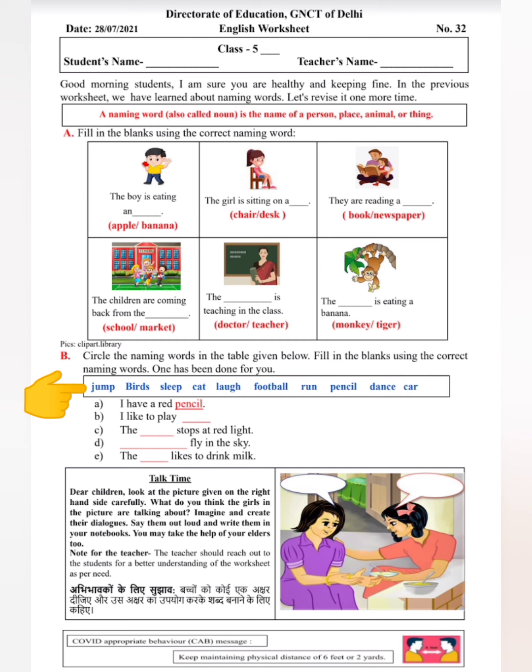आपको नीचे दिये गए box में से naming word को circle करते हुए नीचे दिये गए sentences को complete करना है। आप इसमें से कोई भी word चूज़ कर सकते हैं। तो चलिए एक बार read कर लेते हैं: jump मतलब कूदना, birds मतलब पक्षी, sleep मतलब सोना, cat मतलब बिल्ली, laugh मतलब हँसना, football मतलब football, run मतलब भागना, pencil मतलब pencil, dance मतलब नाचना, और car मतलब गाड़ी। तो अगर आपने words पढ़े हैं और समझ आए हैं, तो idea लग जाएगा कि इनमें से कौन से naming words हैं — जो किसी person, place, animal और thing का नाम है।